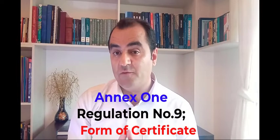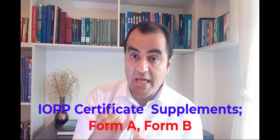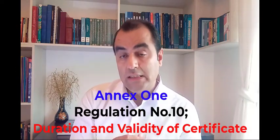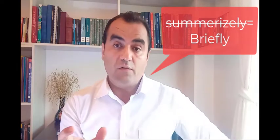Regulation 9 of Annex 1 covers the form of the certificate. The approved format of the IOPP certificate can be found in Appendix 2 of Annex 1. Also remember that the IOPP certificate carries with it two supplements: Form A for vessels other than tankers, and Form B for tankers. Regulation 10 of Annex 1 talks about duration and validity. The validity of the IOPP certificate shall not exceed more than five years, though in some cases the administration can issue the certificate with a shorter validity period.